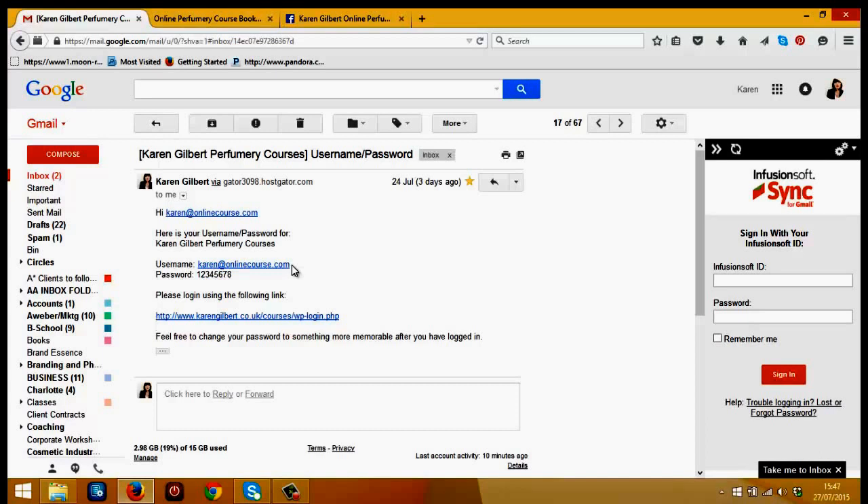If you have a different PayPal email address, make sure you check that one too, as the email will usually go there. The next important bit is your password, which is automatically generated and you can change this if you wish when you log into the course for the first time. And the most important part is this link here, which will take you to the course.